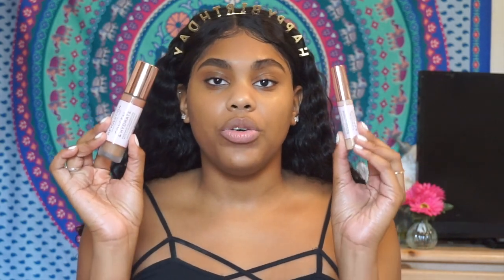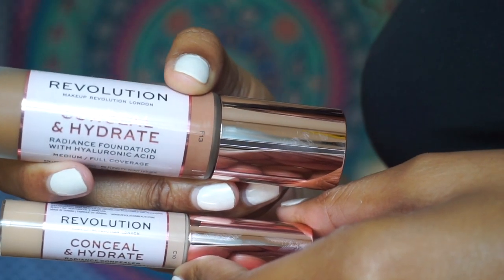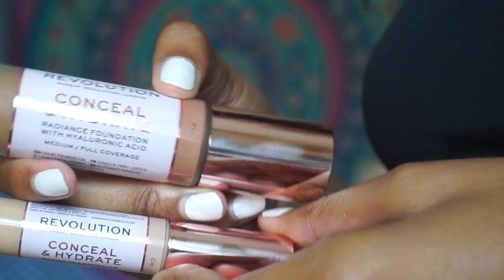The main theme of this video is going to be the Makeup Revolution new foundation and concealer. Makeup Revolution came out with a hydrating line for their foundation and concealer, so I'm going to be trying this out today.